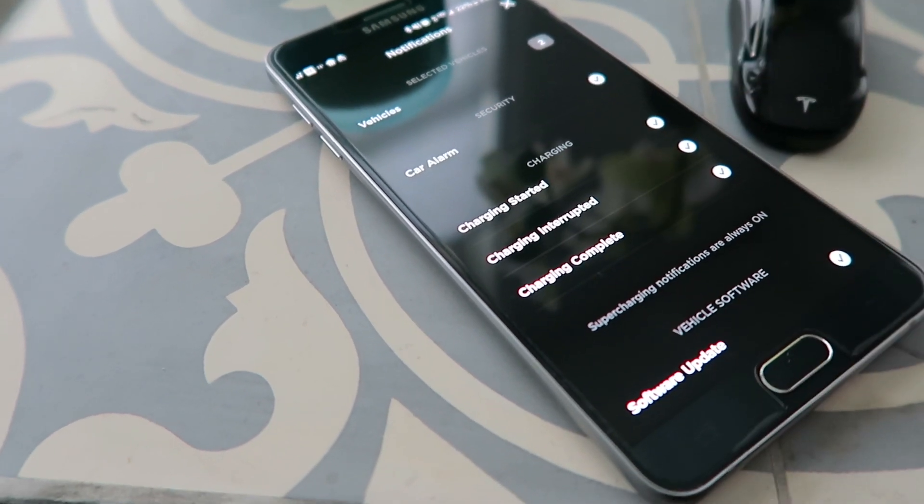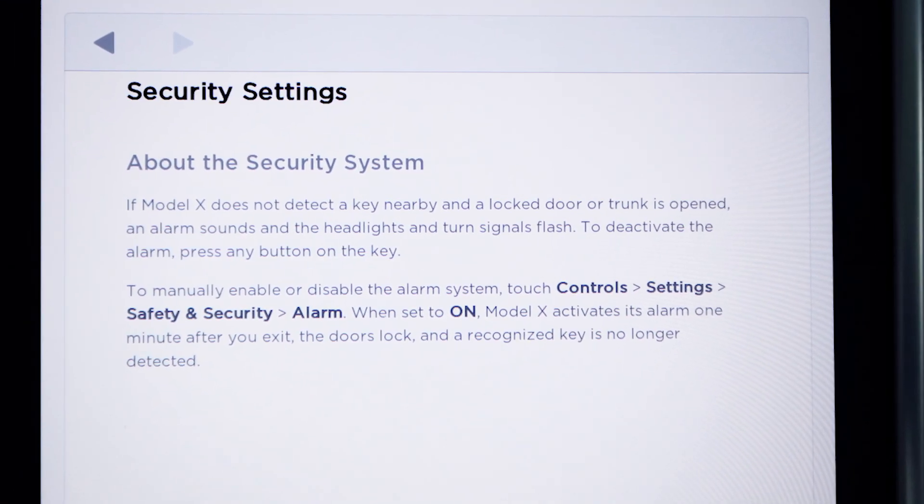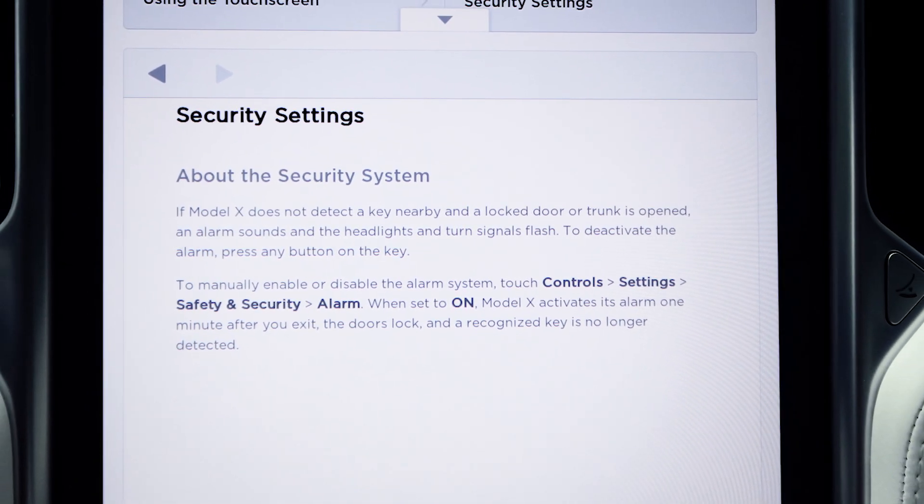The car alarm gives you some peace of mind to know that at least some kind of warning will take place before your car is taken. However, it doesn't prevent someone from taking it if they have the key or if they have the signal of your key, but it is one more layer of security you can add.